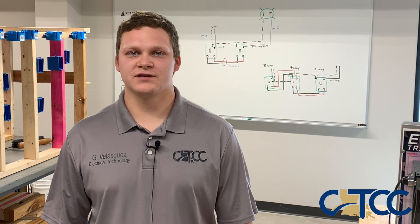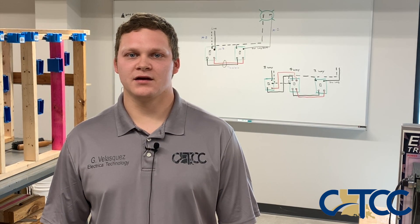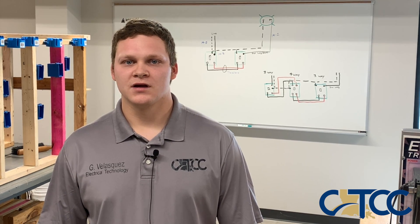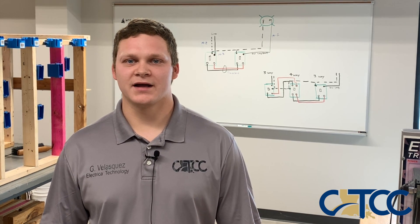Hi, my name is Garrett Velasquez, Lead Instructor of the Electrical Technology Program at CLTCC in Alexandria. We offer a broad variety of training at our campus, anywhere from residential to industrial electricity. We also offer our co-op program where our students are able to make money while they go to school. If you have any questions, please come by. Thank you.